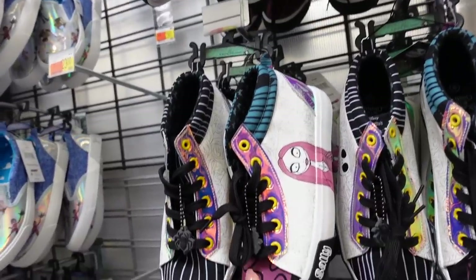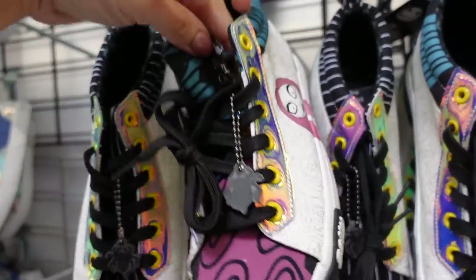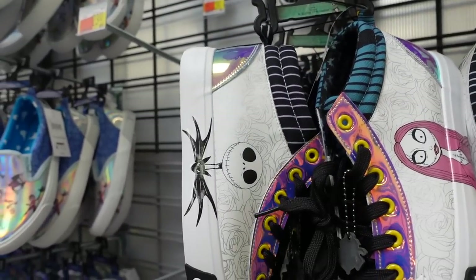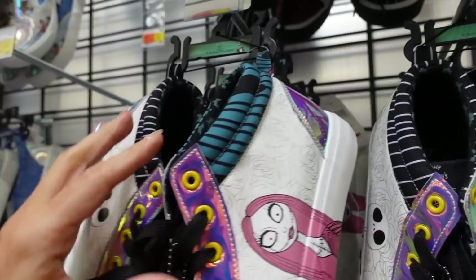We're also seeing new Disney sneakers in women's sizes. These are from Nightmare Before Christmas — they're high top with a rounded toe and a canvas bottom. One side is Jack and the other side is Sally. They're $28.